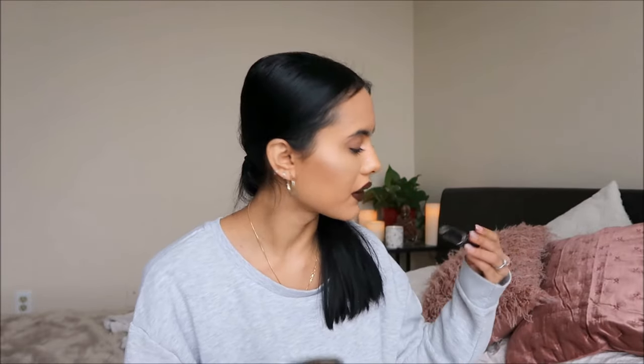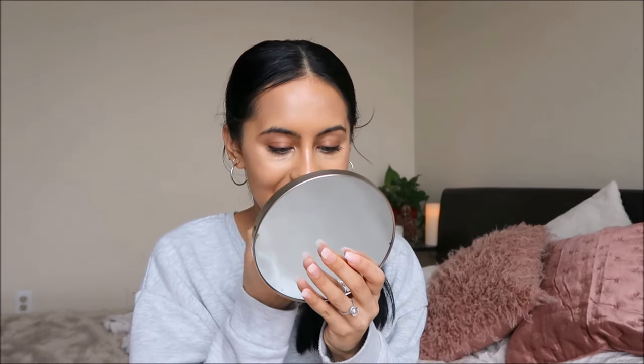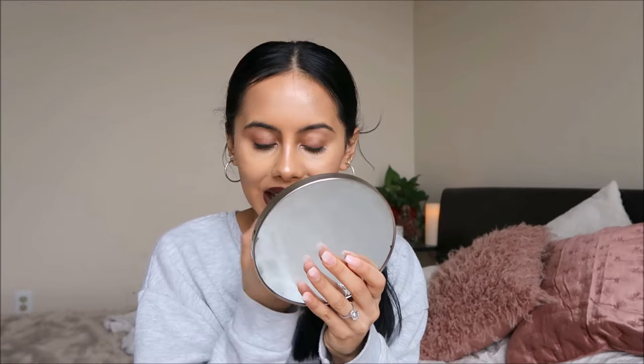Sometimes when the Antique Velvet is a bit too much, I go in with MAC's Naturally Transformed, which is more of a skin-color lipstick. I just put it on top to notch it down a little bit so it's not too harsh. Honestly, mixing lip colors is so good because you can get a shade that no one else has ever worn before.